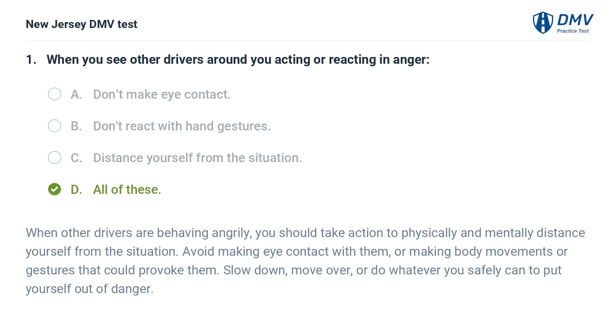D. All of these. When other drivers are behaving angrily, you should take action to physically and mentally distance yourself from the situation. Avoid making eye contact with them, or making body movements or gestures that could provoke them. Slow down, move over, or do whatever you safely can to put yourself out of danger.